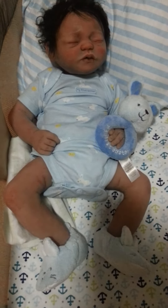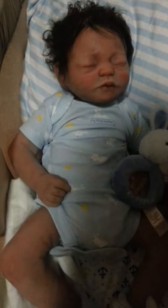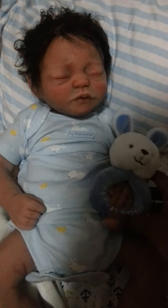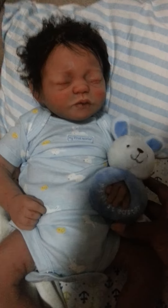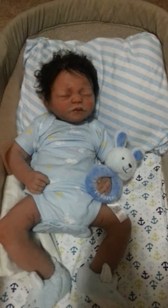And he has something else for Easter too. He just looks so good in blue and I figured, why not? And he's got his little rattle — he's the first baby that I've ever bought a rattle or anything like that.